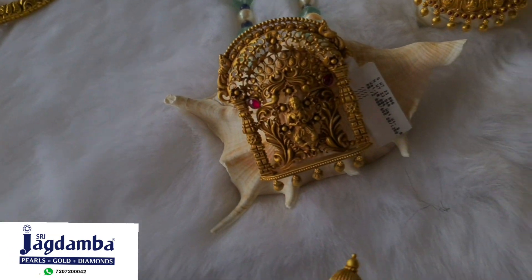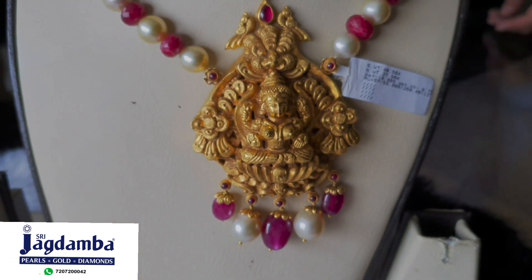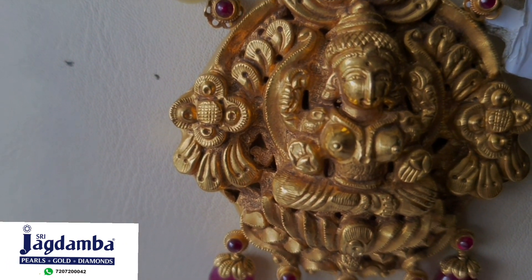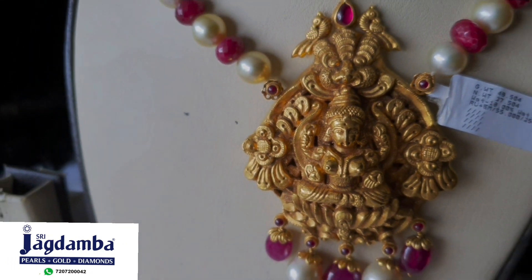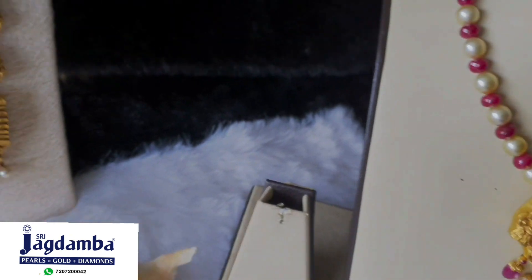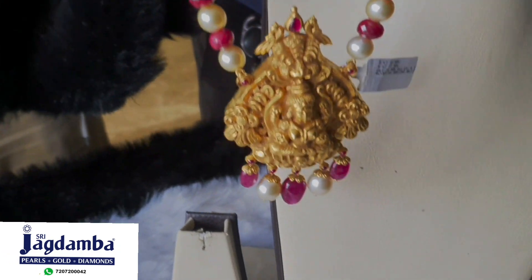Next we move on to this beautiful Lakshmi pendant, enhanced with rubies and a South Sea pearl mala. The net gold weight of this pendant is 37.5 grams and is priced approximately 2.7 lakhs including the mala. Isn't it pocket friendly?